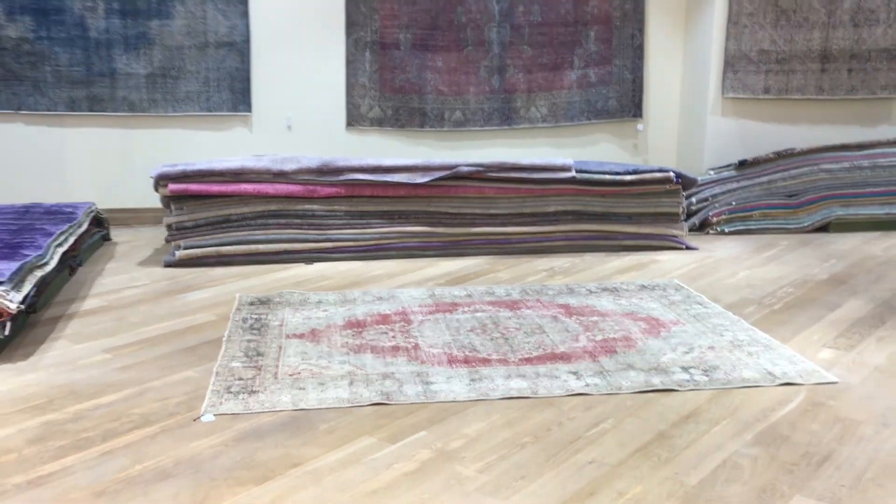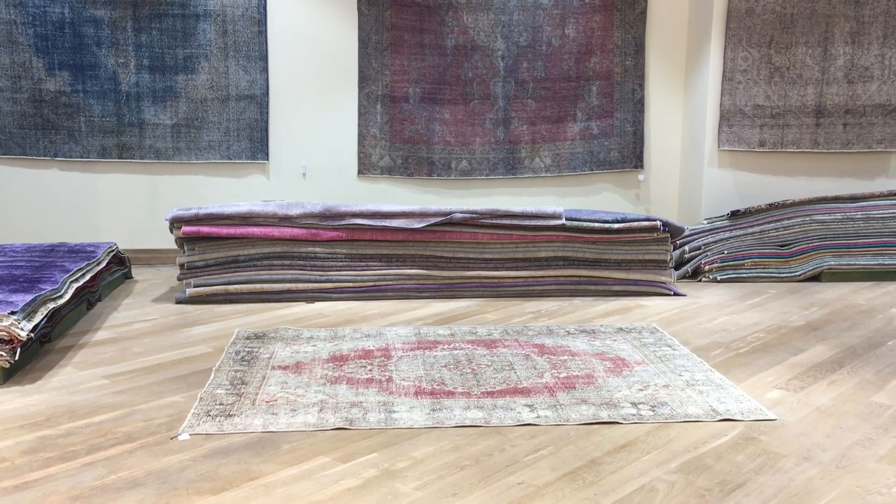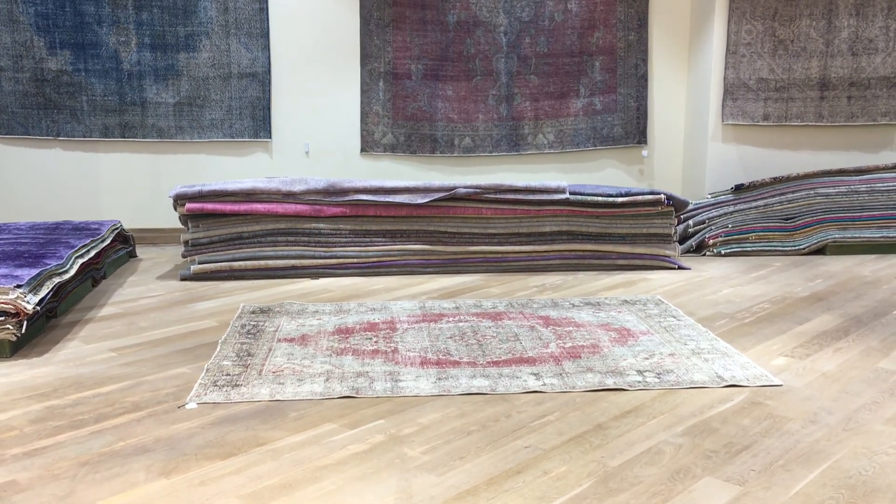If you have any questions about this carpet or any other carpet in our collection, feel free to contact us. We also have our showrooms in Berlin, Cologne and Hamburg, where we can ship the carpets for closer examination.